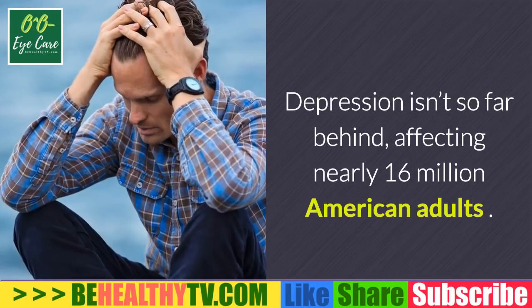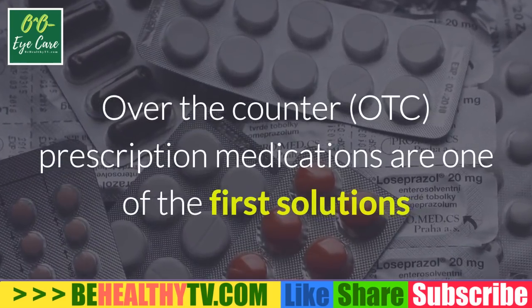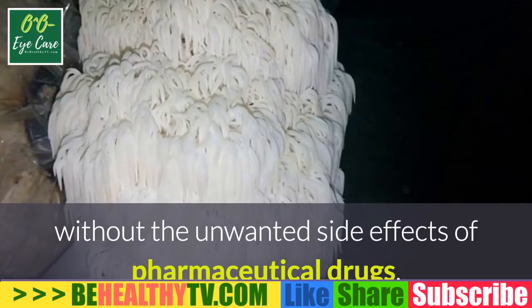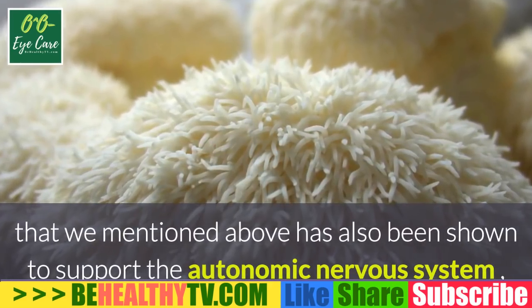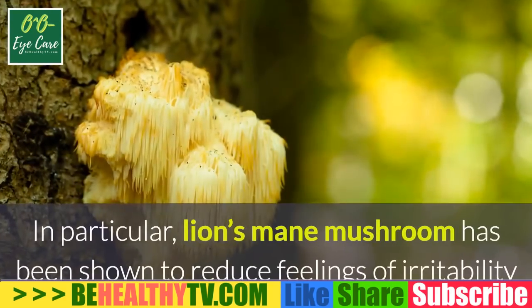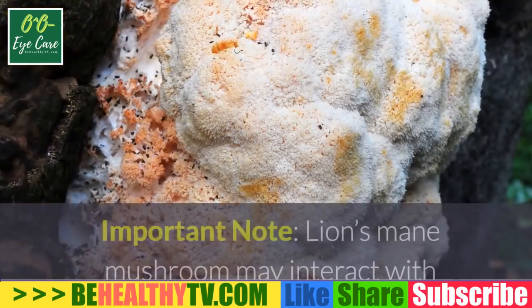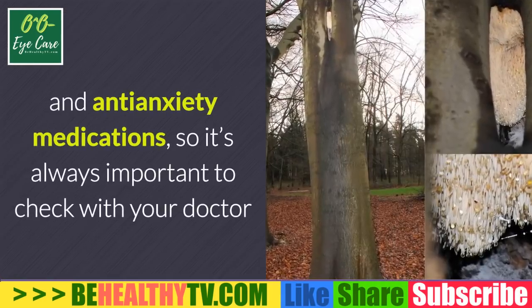Number two: reduces depression and anxiety. Anxiety disorders affect 40 million Americans aged 18 and older, and depression affects nearly 16 million American adults. Lion's mane may provide similar benefits to OTC and prescription medications without the unwanted side effects. The NGF-enhancing action of lion's mane has been shown to support the autonomic nervous system — the primary system involved in the body's fight-or-flight response — and reduce feelings of irritability and anxiety.